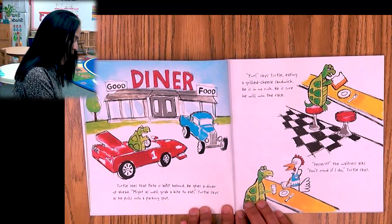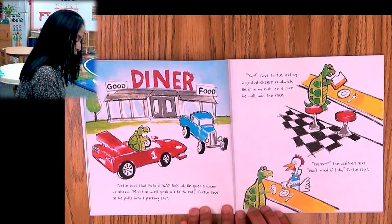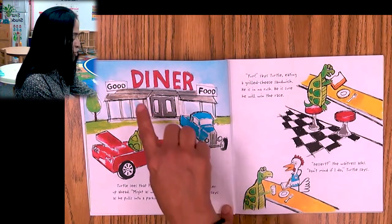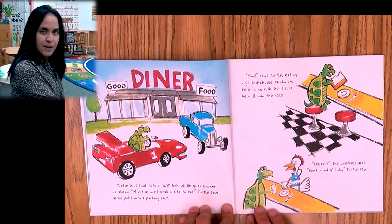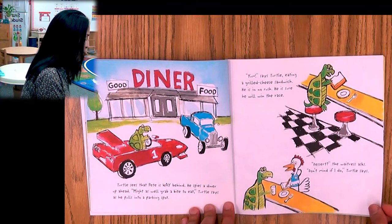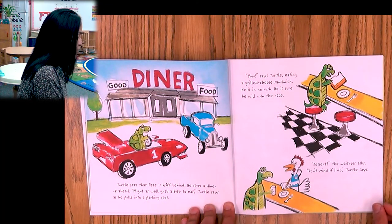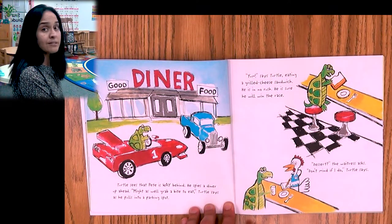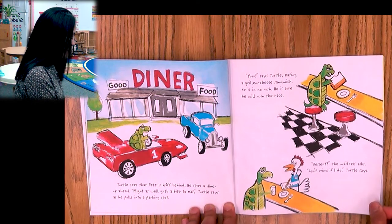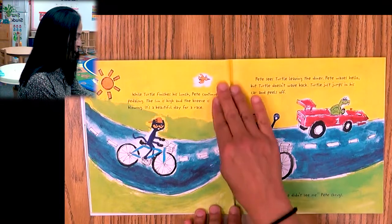Turtle sees that Pete is way behind. He spies a diner up ahead. 'Might as well grab a bite to eat,' Turtle says as he pulls into a parking spot. A diner is like a restaurant where you can eat. 'Yum,' says Turtle, eating a grilled cheese sandwich. He is in no rush — he is sure he will win the race. He's still thinking he's gonna win. 'Dessert?' the waitress asks. 'Don't mind if I do,' Turtle says. He's gonna have a big meal.